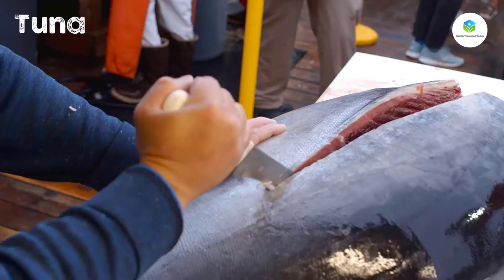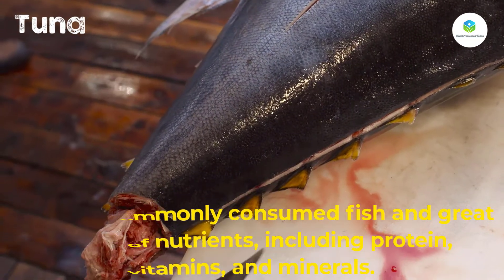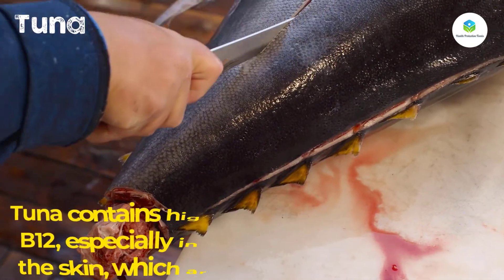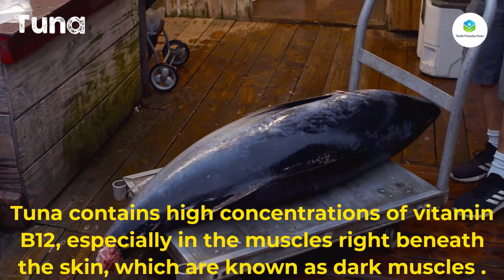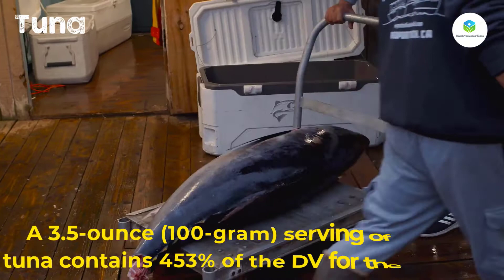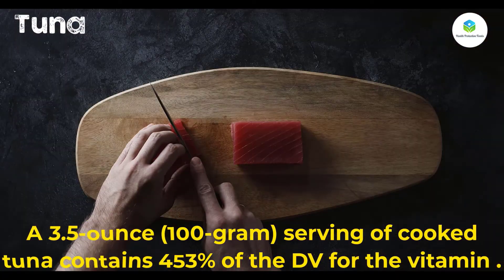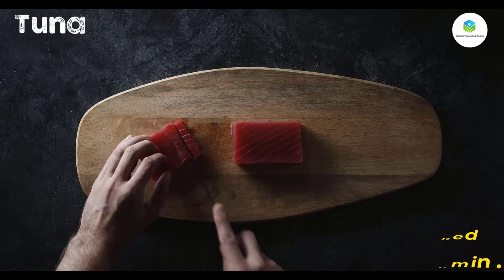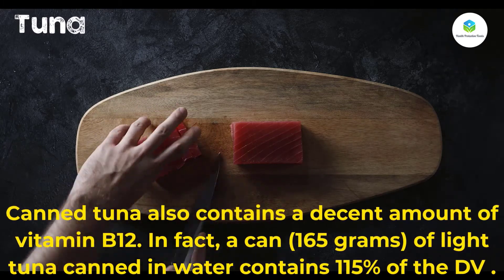Number six: tuna. Tuna is a commonly consumed fish and a great source of nutrients including protein, vitamins, and minerals. Tuna contains high concentrations of vitamin B12, especially in the muscles right beneath the skin, known as dark muscles. A 3.5-ounce (100 gram) serving of cooked tuna contains 453 percent of the DV for vitamin B12.